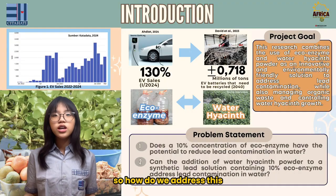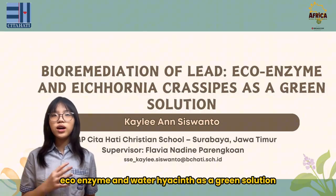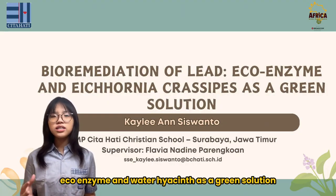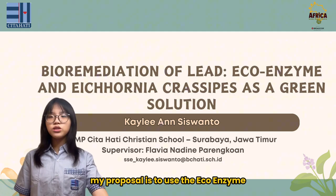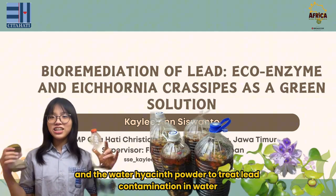So how do we address this? Greetings judges, I'm Kili and today I will present my research on bioremediation of lead, ecoenzyme, and water hyacinth as a green solution. My proposal is to use ecoenzyme and water hyacinth powder to treat lead contamination in water.